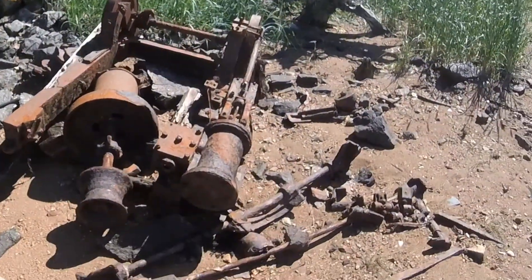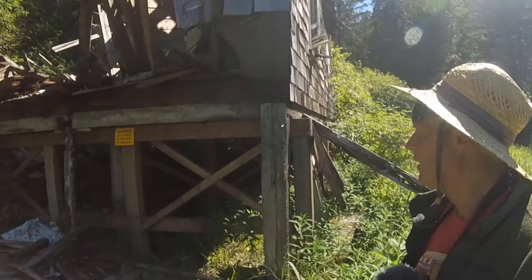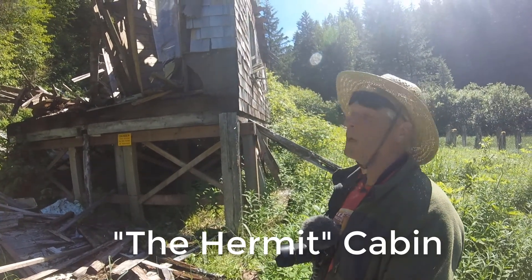Looks like we got an old donkey engine in here. Danger — unsafe structure. Do not enter or approach. I guess I better move back.